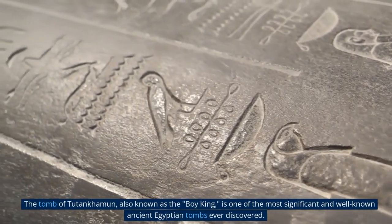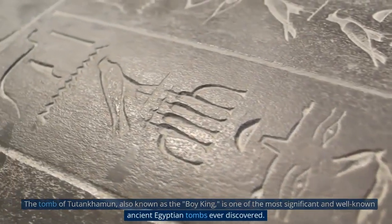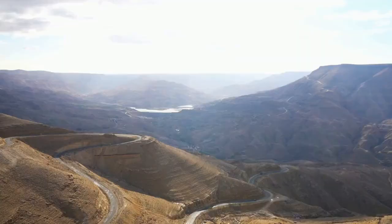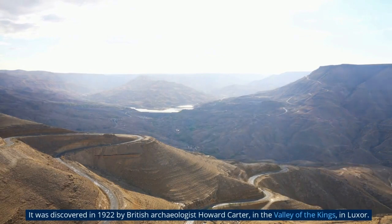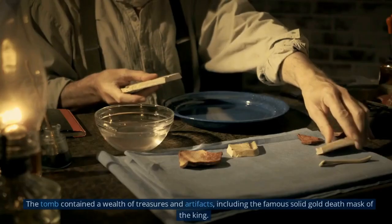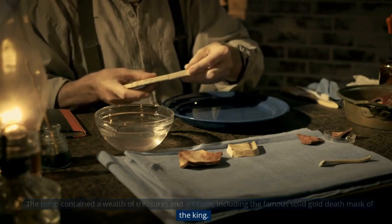The Tomb of Tutankhamun, also known as the tomb of the Boy King, is one of the most significant and well-known ancient Egyptian tombs ever discovered. It was discovered in 1922 by British archaeologist Howard Carter in the Valley of the Kings in Luxor. The tomb contained a wealth of treasures and artifacts, including the famous solid gold death mask of the king.